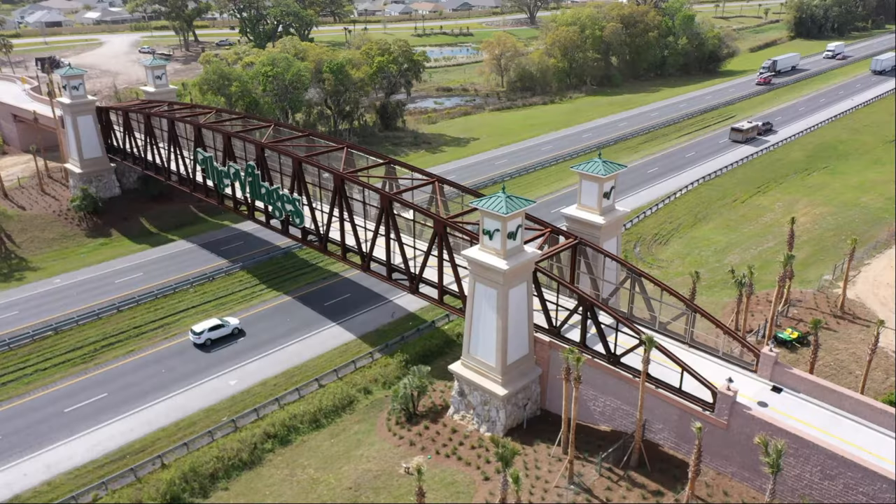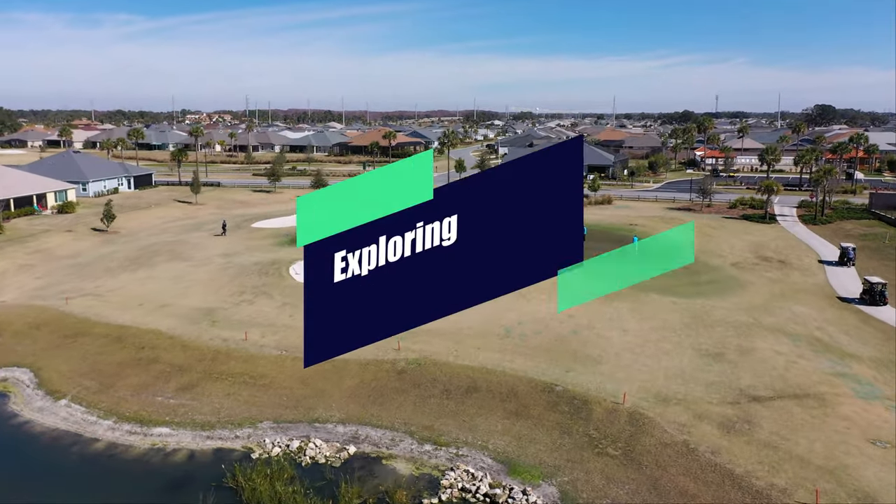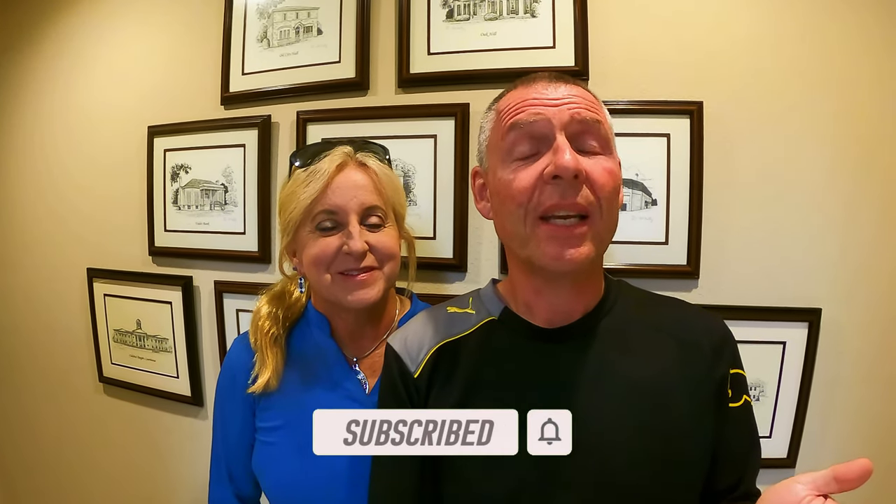We're going to an open house. Let's go check out the Winslow Courtyard Villa. Hi everybody, I'm Dave. And I'm Brenda. We're going to do something a little different today — we're going to go to an open house. Open houses are a very popular thing to do for people that come to visit The Villages. Every day there's probably over 30 or 40 open houses throughout The Villages. People that live here also enjoy going to the open houses to see the different interior design options and just the different floor plans.